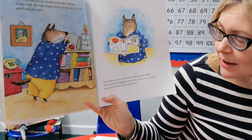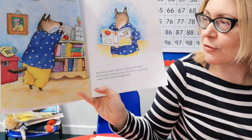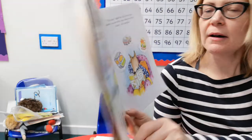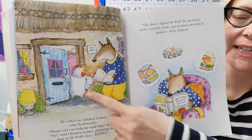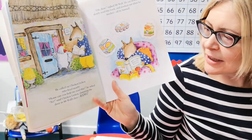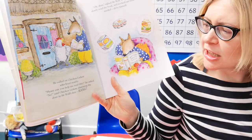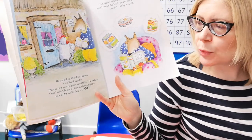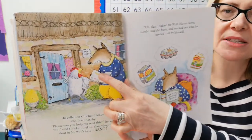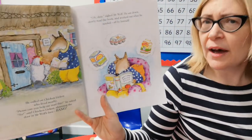But wolves can't read very well and Mr Wolf had trouble making sense of it, so he went to get some help from his neighbours. I wonder who lives near to Mr Wolf. He called on Chicken Licking, who lived nearby. 'Please can you help me read this?' he asked. 'No,' said Chicken Licking, slamming the door in Mr Wolf's face. Bang. Poor old wolf — I'm beginning to feel a bit sorry for the wolf actually now, which is unusual in one of these stories.